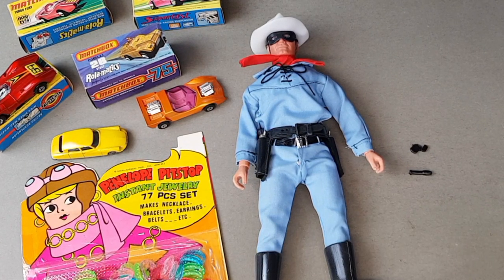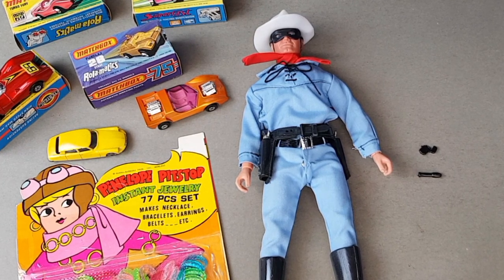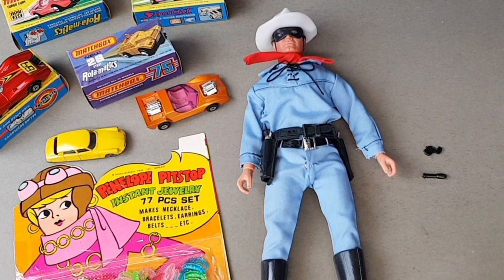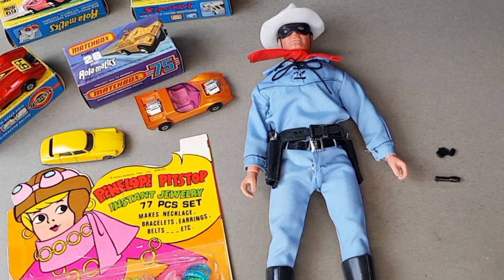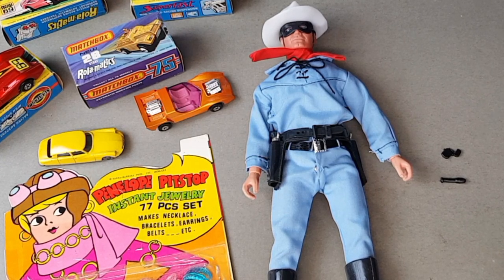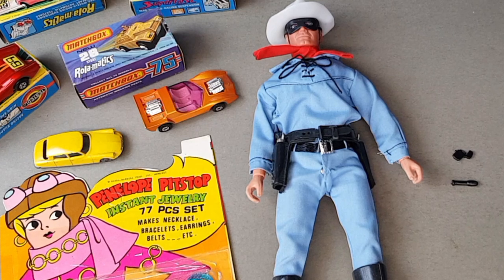I think we can both agree we had a really good day. I hope you've enjoyed looking through the video today. If you have, please give it a thumbs up and hit the subscribe button if you haven't already for regular vintage toy action. We'll look forward to seeing you again very soon. Bye bye.